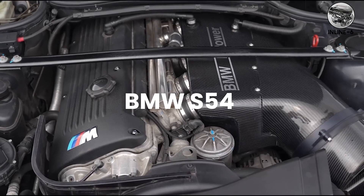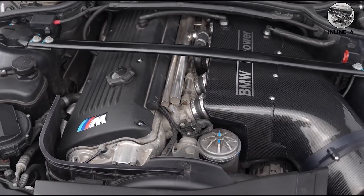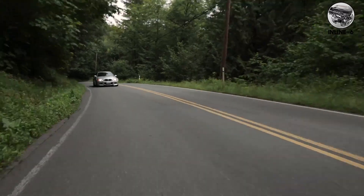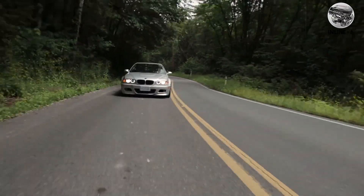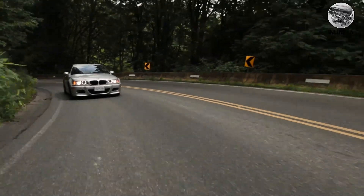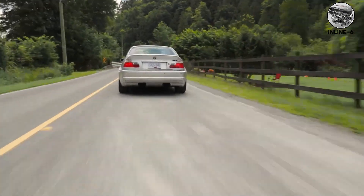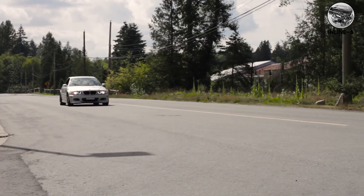The BMW S54 in the E46 M3 is the pinnacle of naturally aspirated inline sixes. It revs to 8,000 RPM and sounds like a turbine — smooth, metallic, absolutely addictive. Individual throttle bodies give it that sharp intake howl that makes every downshift an event.